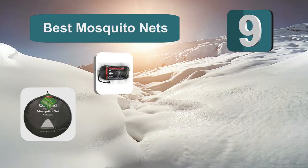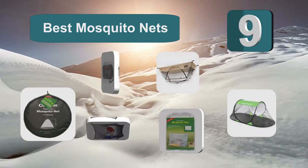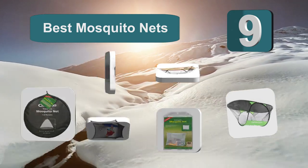Top nine best mosquito nets. Mosquito bites aren't just annoying and painful — it's important to keep you safe while you are traveling.